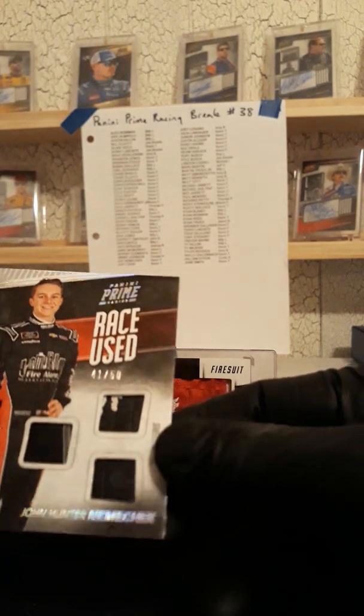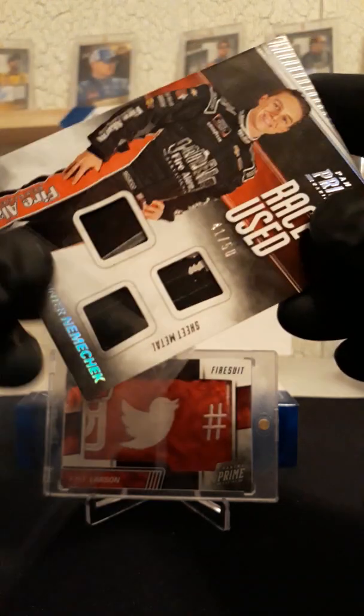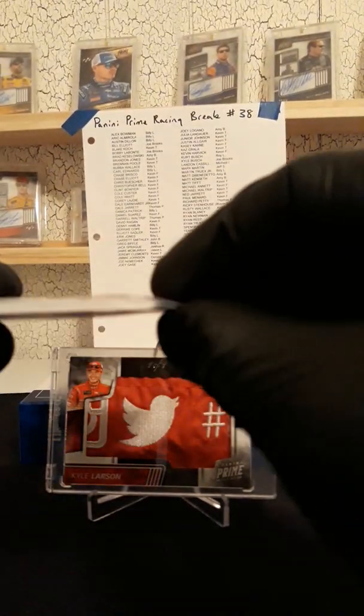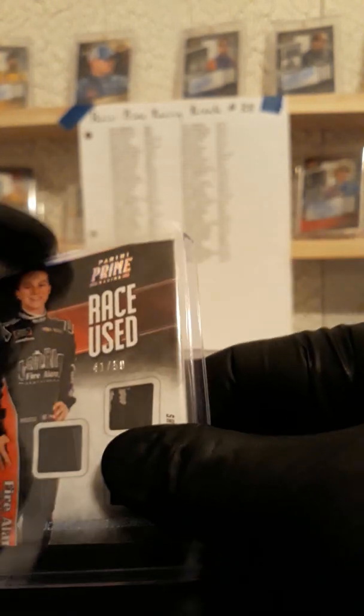Next up, John Hunter Nemechek, triple sheet metal, 41 of 50. That's a thick card for a triple sheet metal — thicker than normal. Must be some bigger pieces. John Hunter Nemechek is not sold on eBay — that will go to the house.